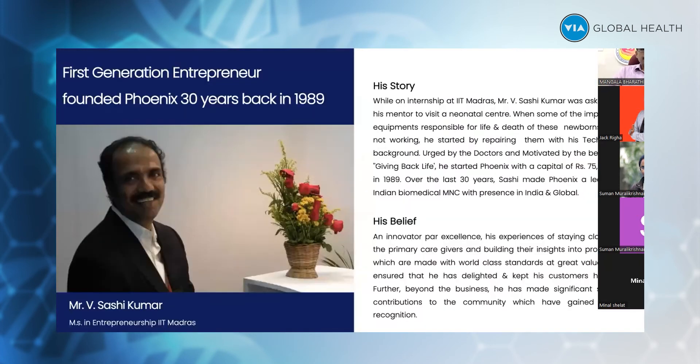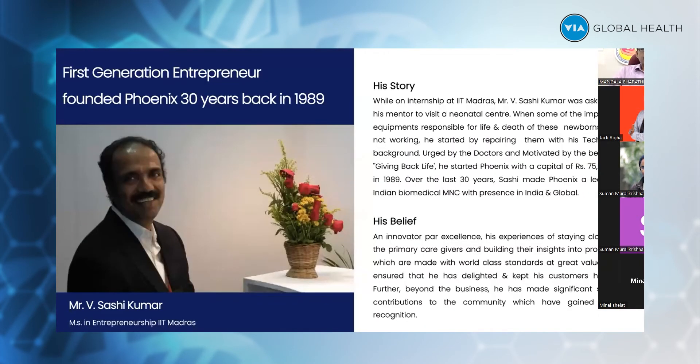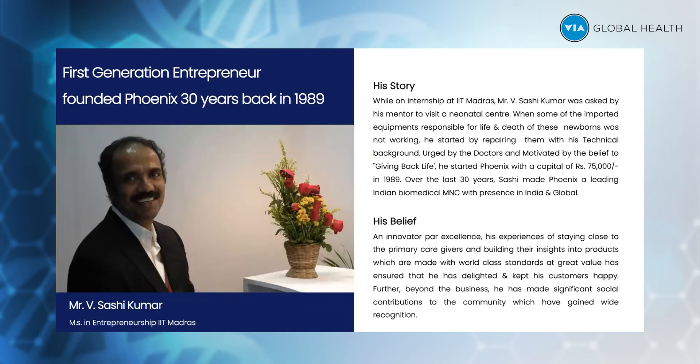This is Phoenix. This is our managing director, Mr. Sashi Kumar — typically a technocrat passing out from one of the premium institutes of India called IIT, the Indian Institute of Technology. People of his caliber typically pass out from IIT and go to the US. But Mr. Sashi realized that there was a dearth of neonatal medical equipment in India.